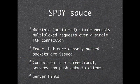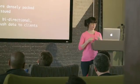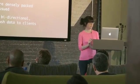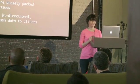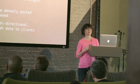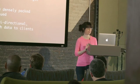SpeedySauce: Speedy allows an unlimited amount of simultaneous connections, multiplexed — meaning they're all happening on the same TCP connection — instead of just doing the one request and response loop we're all used to. The packets are fewer and more densely packed. And the connection is bidirectional — the server no longer has to wait for the client to request an asset. It can just push something on its own volition.